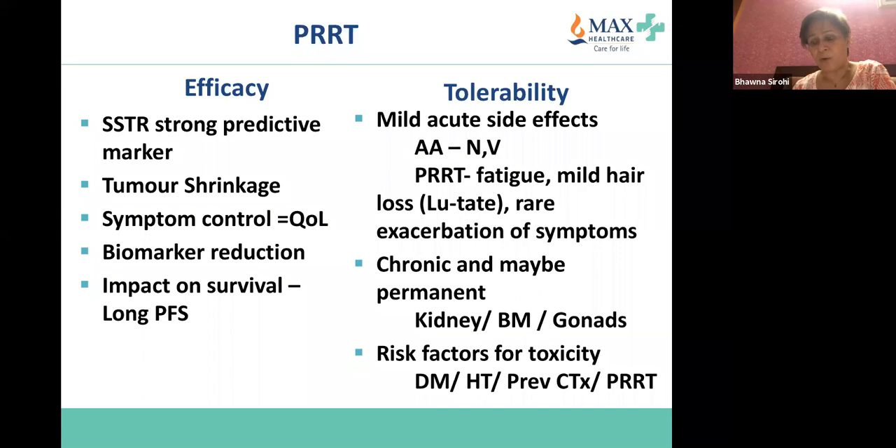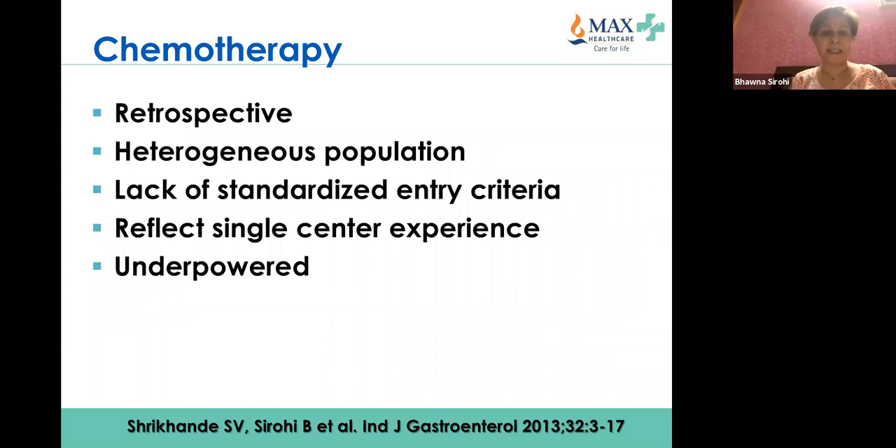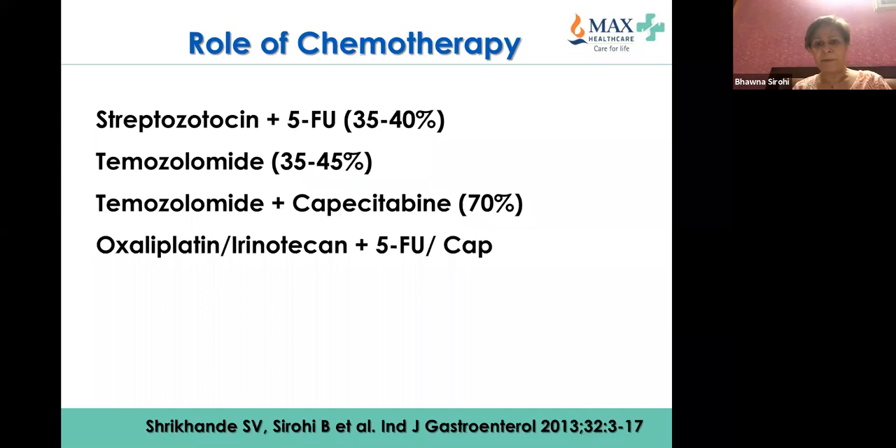Moving to chemotherapy — very little randomized data, most data retrospective with a heterogeneous population and underpowered studies. I will not discuss streptozotocin as it is not available in India. I was part of the NETTO-1 study in Cambridge — it was combined with cisplatin, which proved fairly nephrotoxic. The available options include FOLFOX and FOLFIRI as well, with fair response rates.